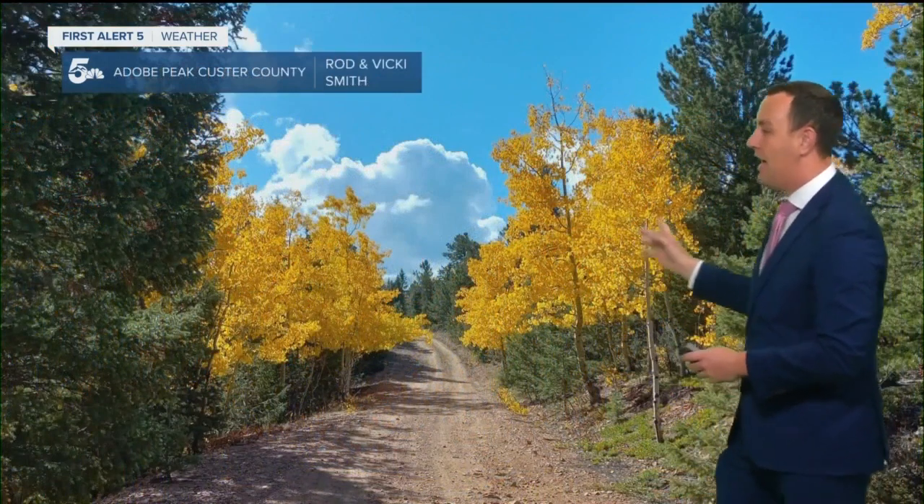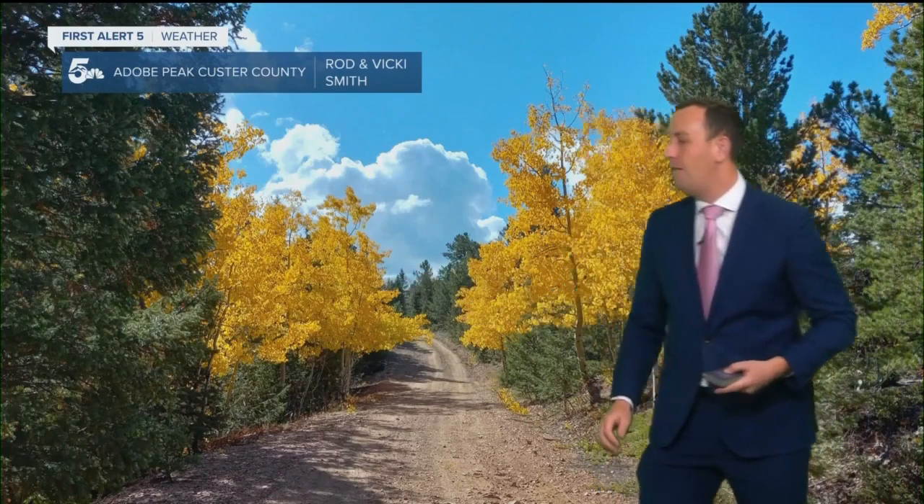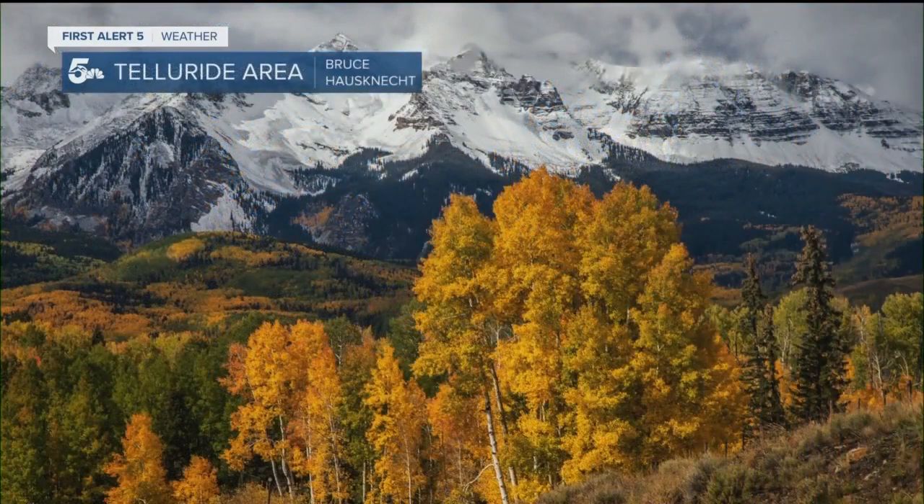Now when we take a look at this one, this is on Adobe Peak — just this old country road from Rod Smith and Vicki, who shared this with us. Beautiful with that fall foliage on each side of that old road. This one was stunning. I'm going to get out of your way so you can take it in more.